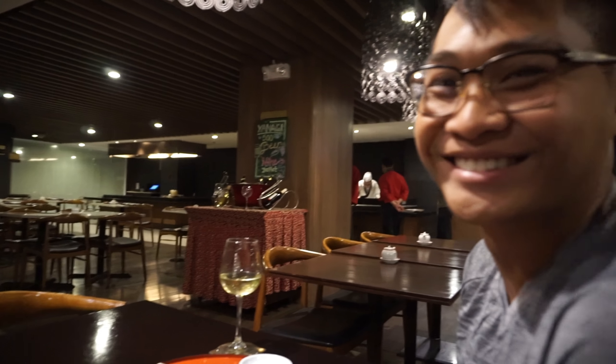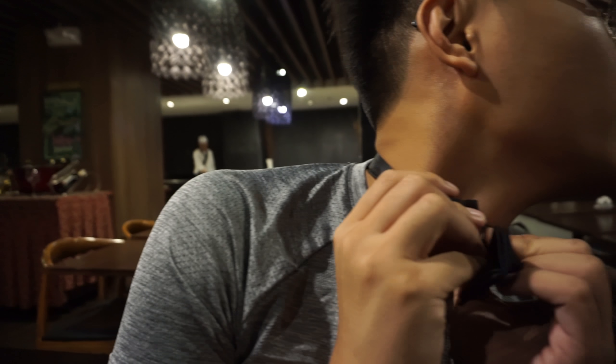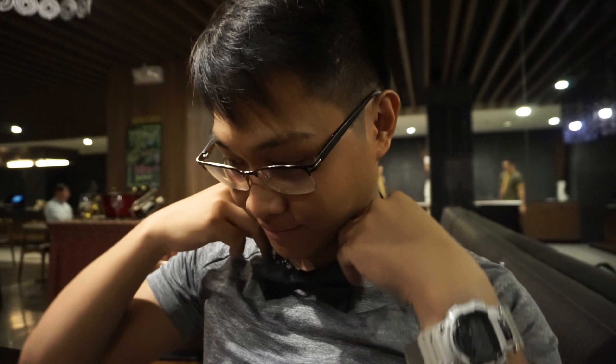Thank you Papa for getting us the entire restaurant again. I've never tried on a bow tie before. Explain to them why you got black. Because it's classy and I'm a classy high-end boy. No you're not. So we took forever deciding if you want cream or a grey color and then it ends up going back to black. Once you go black.